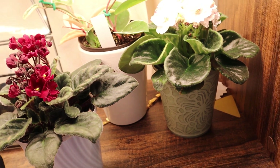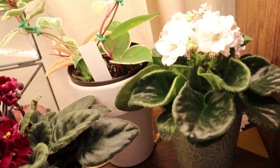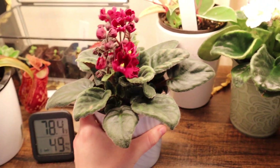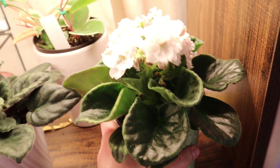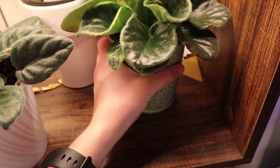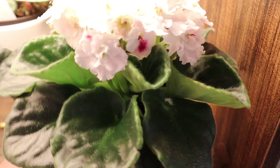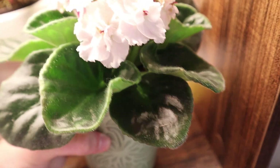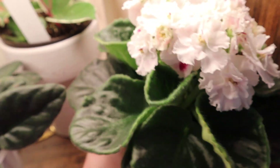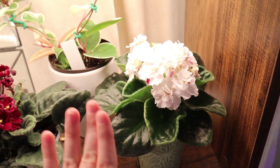The first time they bloom, I've normally just gotten them or they're currently in bloom at a store. So the second time they bloom, they've had a repot with me and fertilizer in my care, and they really put on a show. This one is going to be spectacular because there are so many blooms that haven't even come up yet — you can see them forming at the base. This one's going to be a very prolific bloom.